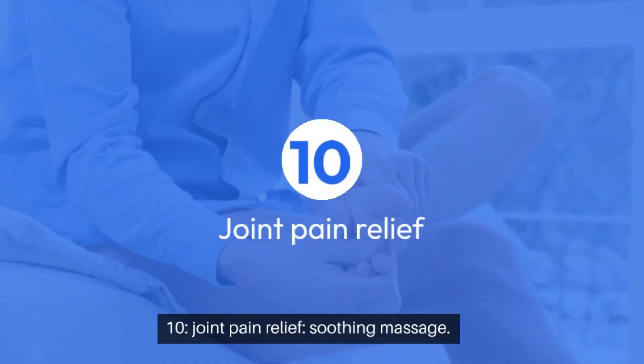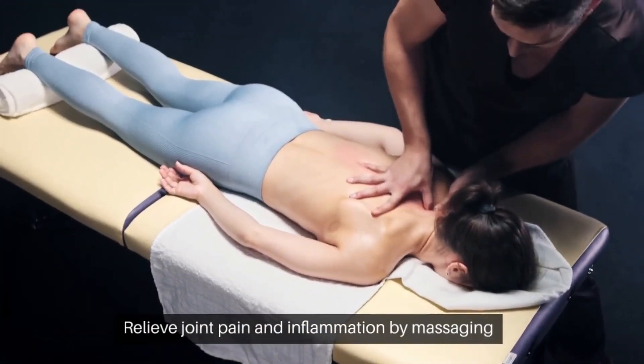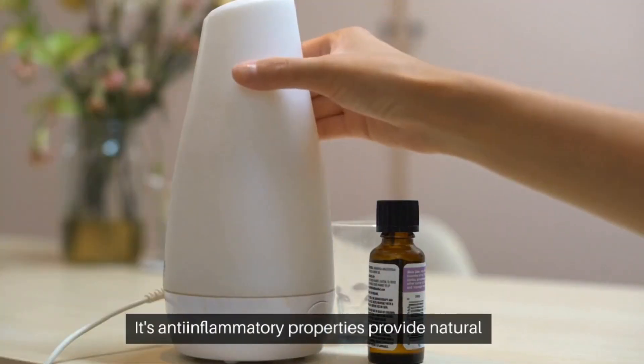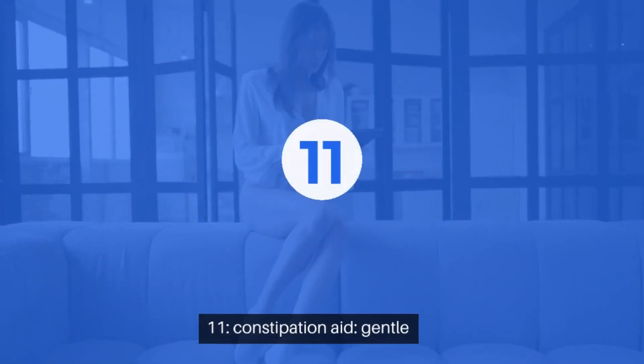10. Joint pain relief — soothing massage. Relieve joint pain and inflammation by massaging castor oil onto affected areas. Its anti-inflammatory properties provide natural relief for sore muscles and joints.